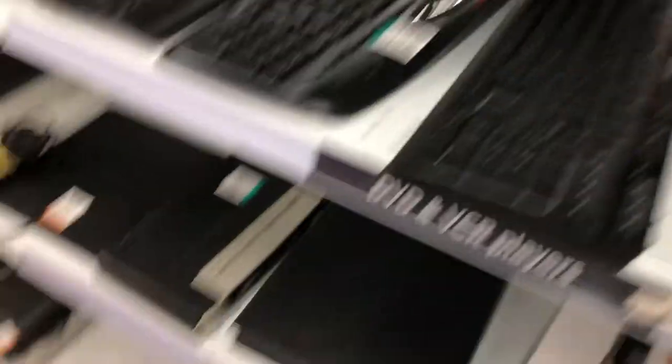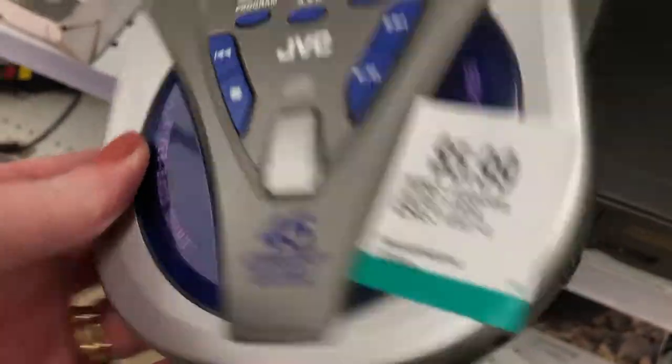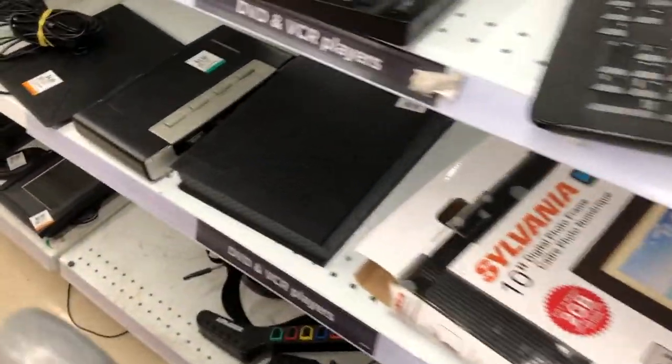And what else do we have? Electronics, keyboards. Oh, a JVC Discman — it's broken on the back, so we'll have to put that back. That's too bad because some Discman, Walkman, they can go for some pretty good money on eBay. So that's too bad.